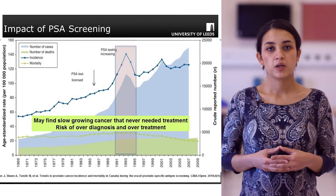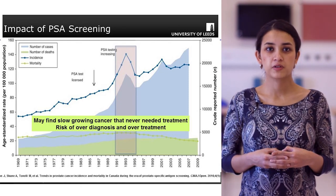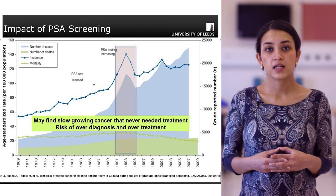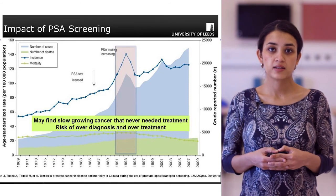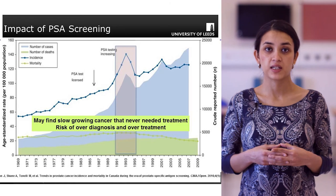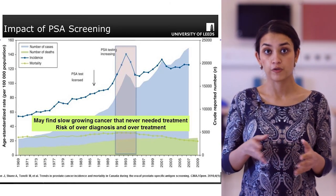We're now going to talk a little bit more about PSA screening. This diagram explains the concept of overdiagnosis and has essentially been taken from a Canadian paper that traced the incidence and the cancer-specific mortality of prostate cancer from 1969 to 2009, so over four decades.